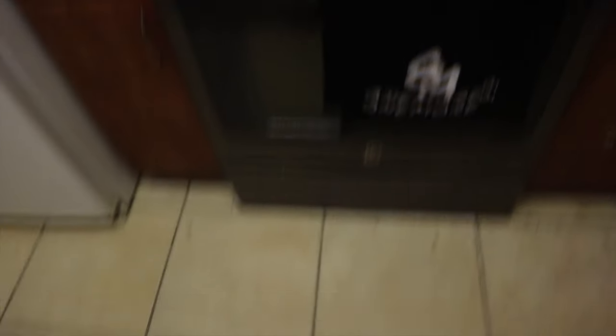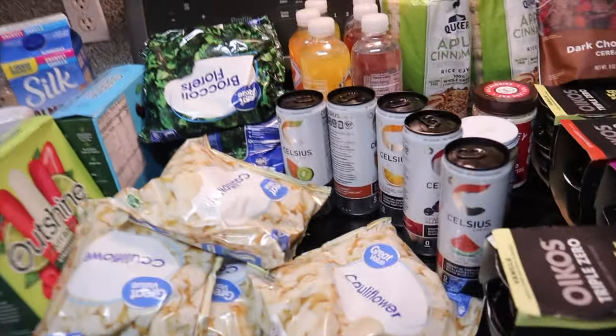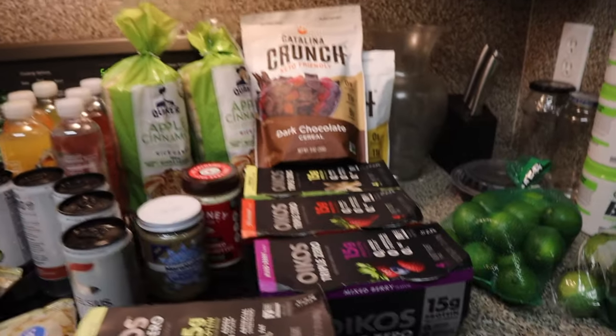This is everything that I got. I will be explaining why I got everything that I got. Okay, I guess we'll start on this side.